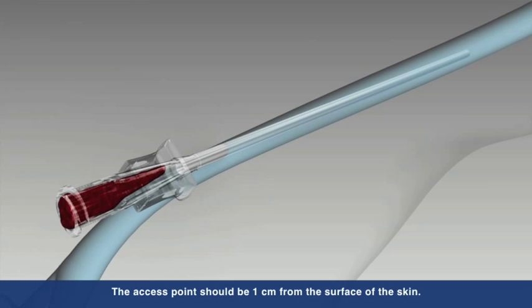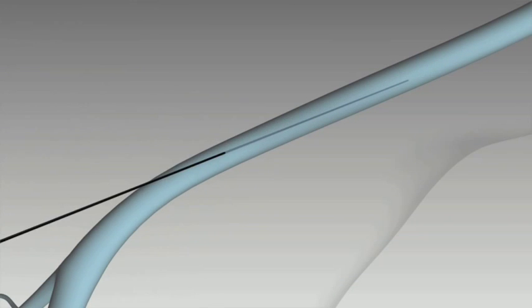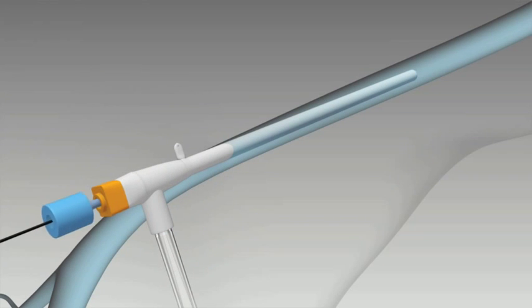Under ultrasound guidance, the vein is accessed using standard endovascular technique by inserting a 7 French sheath into the vessel.